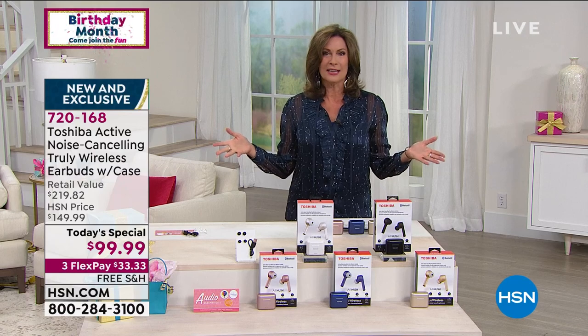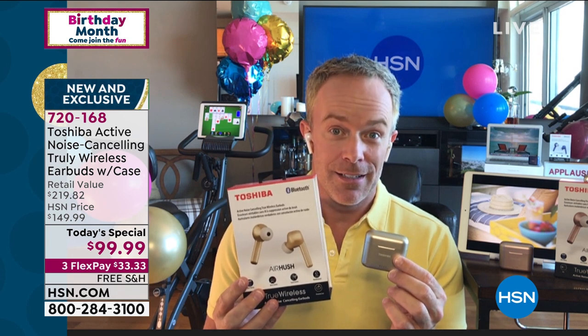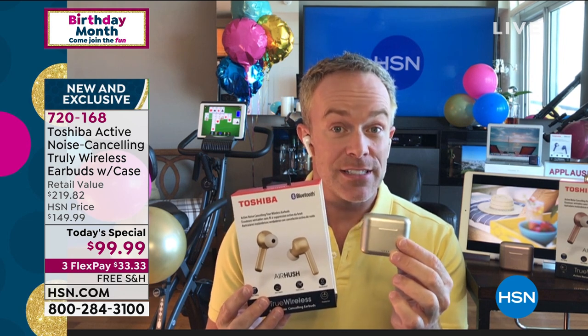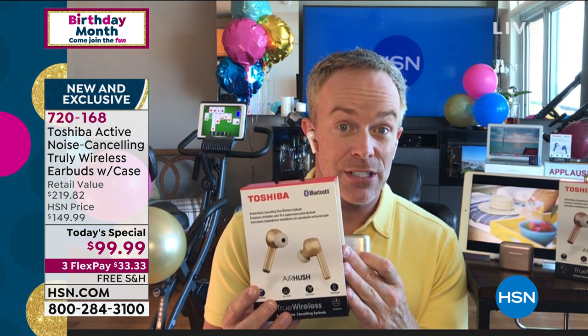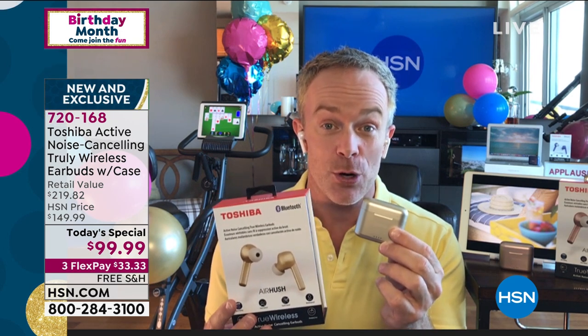It's so exciting when we really get to debut a brand new product that is truly better than ever, and from one of the biggest names in technology. Toshiba has been a crowd favorite here at HSN. They bring us great technology, great quality, great audio, but they truly make it affordable.